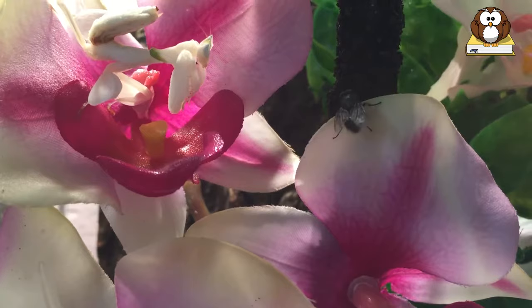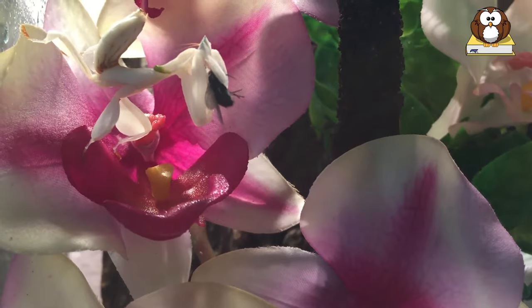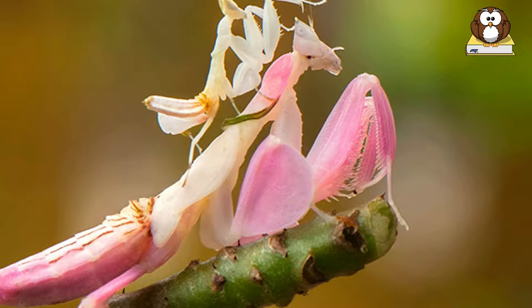Orchid mantises are carnivorous and have a diet consisting of live insects, with flying insects such as butterflies and moths as the mantis's main source of food.